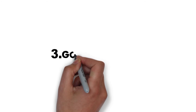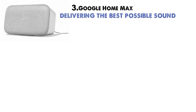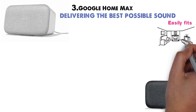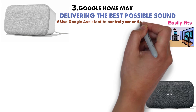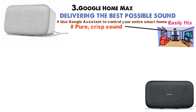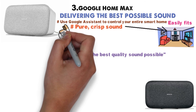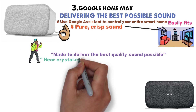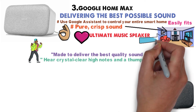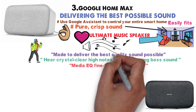At number 3 we have the Google Home Max. Google made this device with the idea of delivering the best possible sound. The speaker is available in two colors and easily fits in with any household. Use Google Assistant to control your entire smart home with this speaker. Let pure, crisp sound fill your entire room with the Google Home Max. This smart speaker was made to deliver the best quality sound possible, and that's precisely what it does. Expect to hear crystal clear high notes and thumping bass sounds. The media EQ fine-tunes the speaker so every song sounds its absolute best.